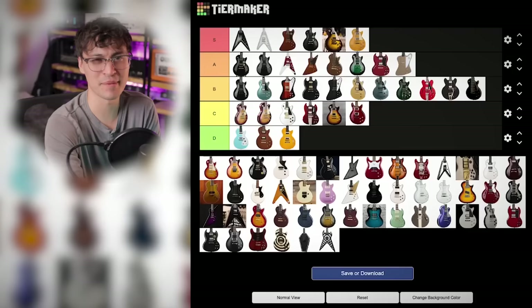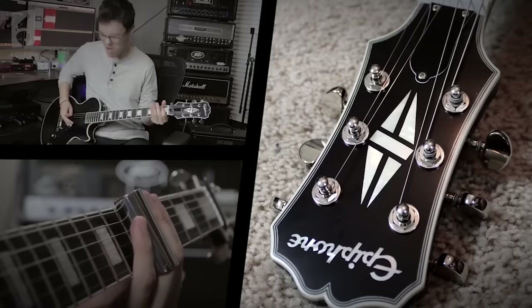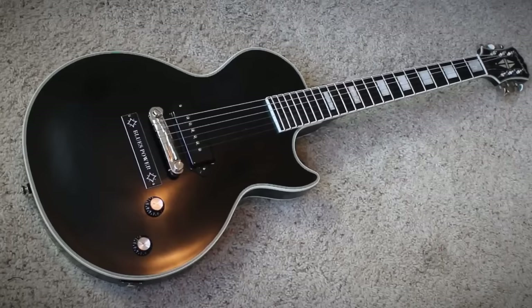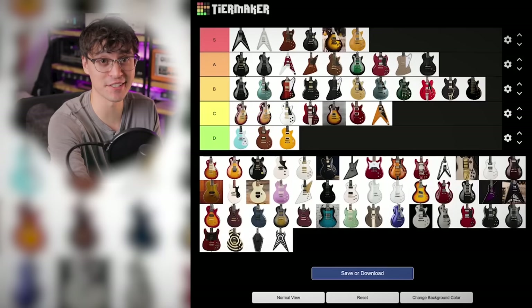Moving on from JB to someone he inspired: Jared James Nichols' Old Glory is awesome. It's a Les Paul Jr. in 50s Les Paul Custom form — big chunky neck, satin finish, Seymour Duncan P90 pickup. I love the simplicity, and I'm going to go with A tier. Kind of because I have to put his other signature, the Gold Glory, above it in S tier.